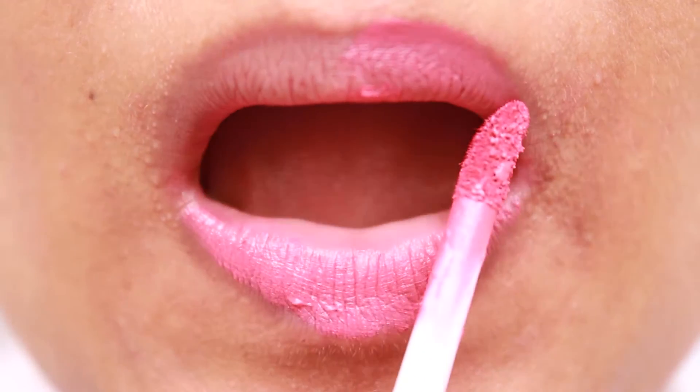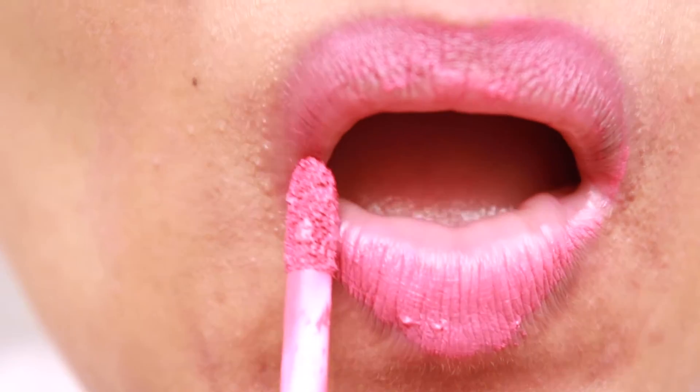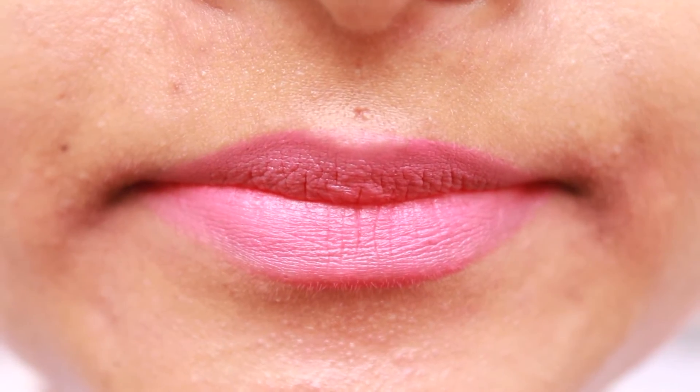If you have pigmented lips, one swipe will not do, so be generous and apply two coats to get a beautiful finish. It dries up quickly to give a soft matte finished look. Surprisingly, it is very moisturizing and lightweight too.